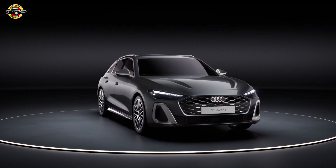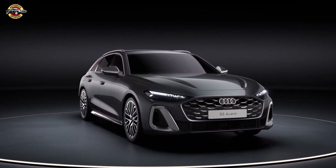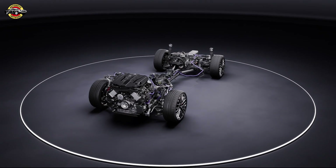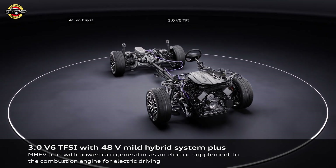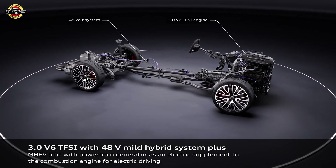The new MHEV Plus system, integrated into the Audi A5 model series, marks a significant leap forward in automotive technology. This system, based on a 48-volt onboard electrical setup, enhances the performance of the combustion engine while simultaneously reducing CO2 emissions and improving fuel efficiency.